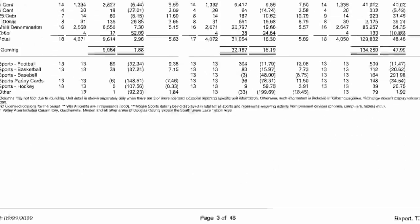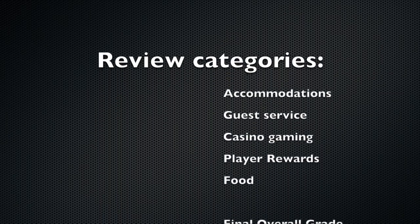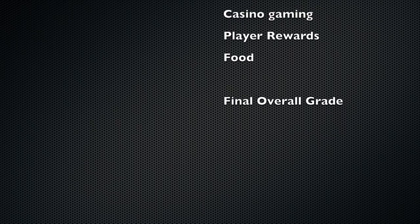I always make sure to give an honest review, not just from my opinion but from the data that I collect. Before I went to the Resorts at Wendover, I made a request from the Nevada Gaming Commission and got the most up-to-date financial records on the Resorts at Wendover, which they provided within about 24 hours. The five categories I break down are accommodations, guest service, gaming, the player rewards program, and food. At the end I give an overall grade and tips so you can make a good decision.